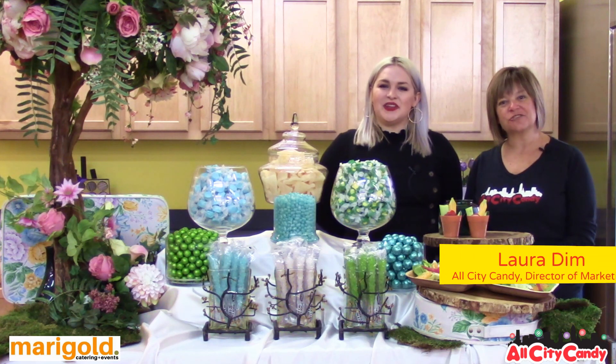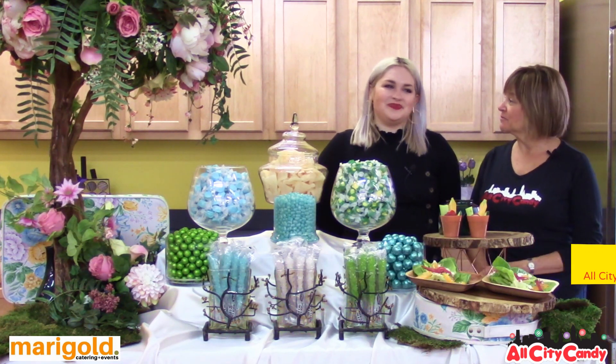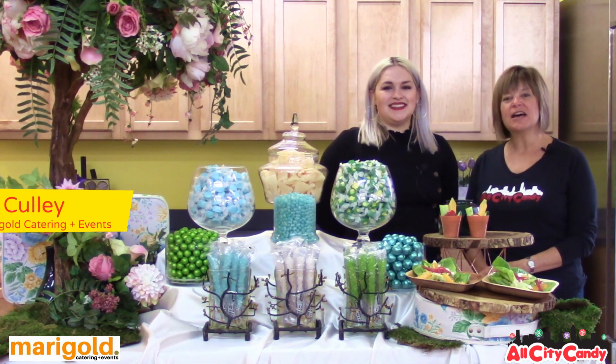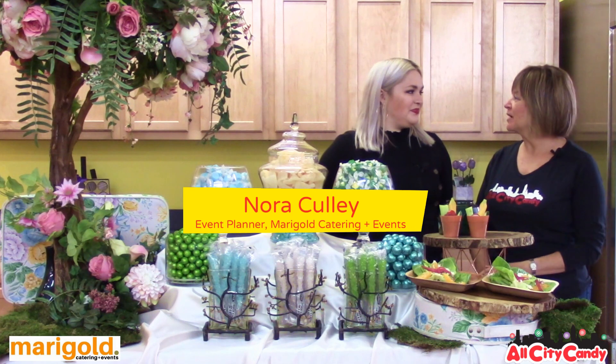Welcome to a special video extra for our candy buffet video series. I'm joined today by Nora from Marigold Catering and Events, a wonderful caterer here in the Northeast Ohio area. Tell us more about Marigold, Nora.